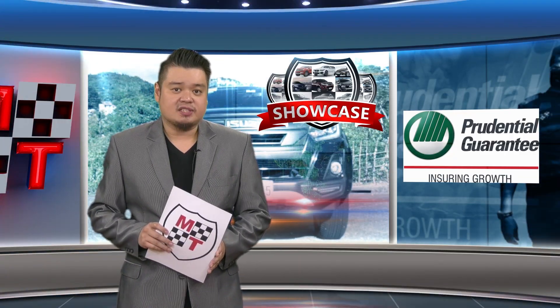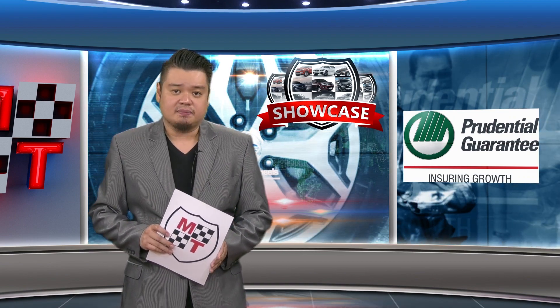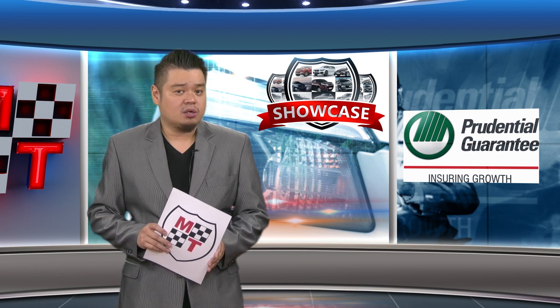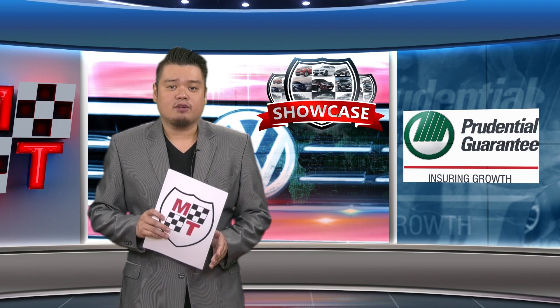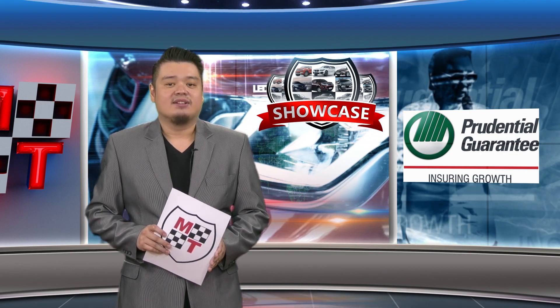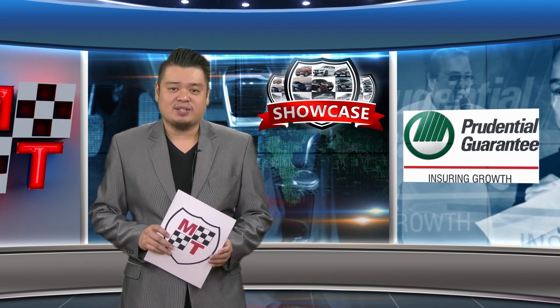Many believe the Staria helped make Hyundai a trusted brand in the country. The Hyundai Staria has the look, tech, and features that should attract families looking for a cool and comfortable van. That's our featured vehicle in this week's showcase, courtesy of Prudential Guarantee.